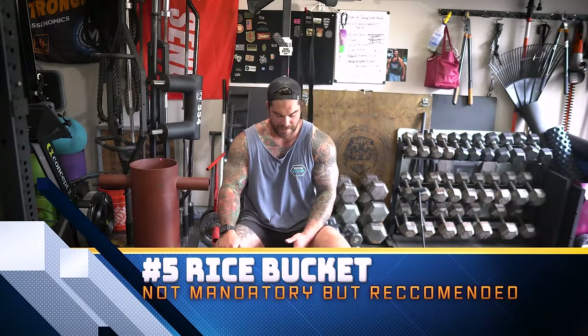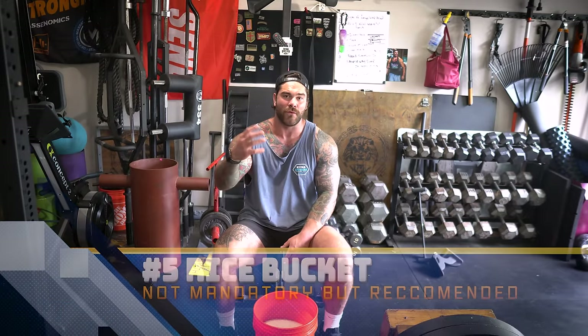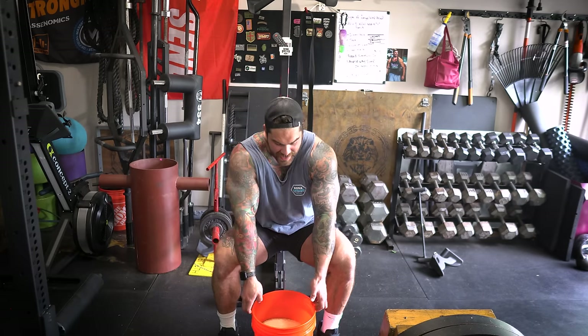Next we've got my infamous rice bucket. I made a whole video on rice buckets — how to use them, why I like them, check it out if you haven't already. This thing is super cost effective — just go out and find whatever cheap rice you can find in a 15 to 25 pound bag and get yourself a Home Depot bucket. I use this thing multiple times throughout the week. If you're somebody who's looking to work on your hand strength, grip strength, forearms, or kind of working out some issues with the elbow, highly recommend it.